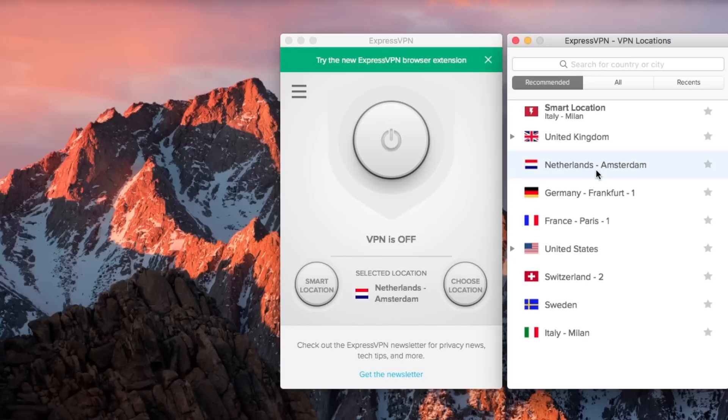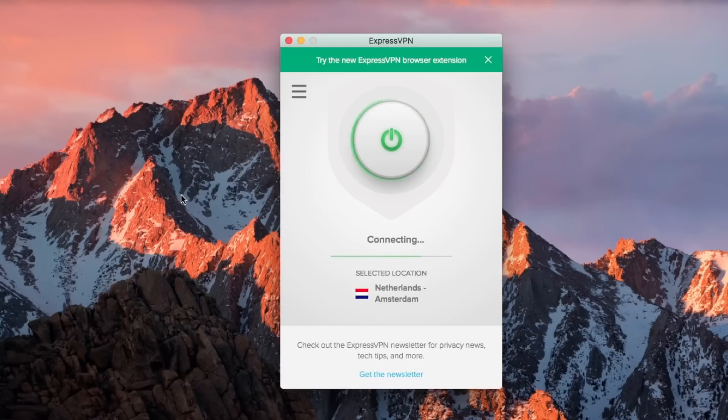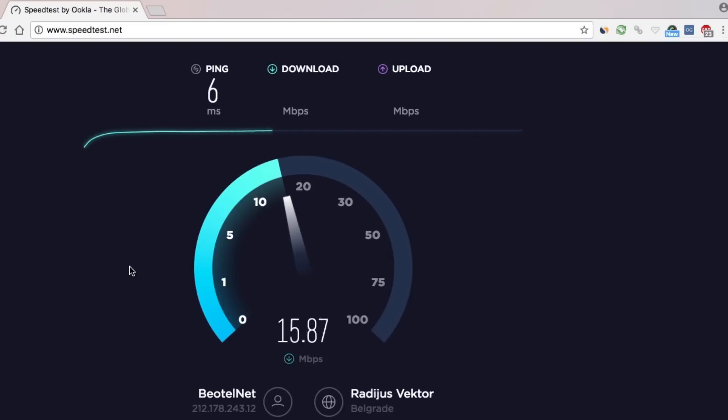On top of that, ExpressVPN has one of, if not the, fastest speeds, which is definitely something you want when streaming.